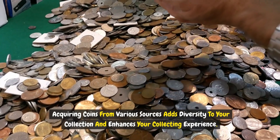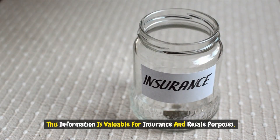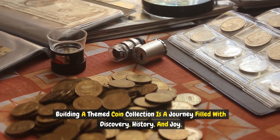Step four: cataloging and organizing. This information is valuable for insurance and resale purposes. Building a themed coin collection is a journey filled with discovery, history, and joy.